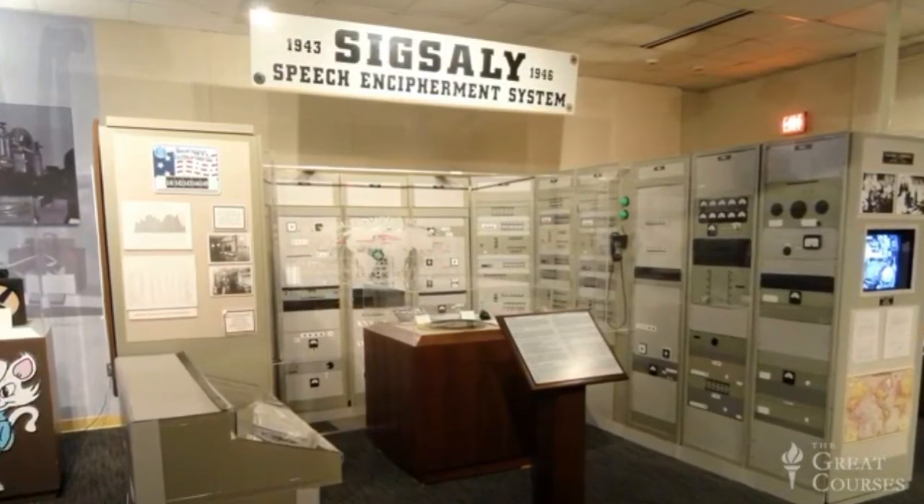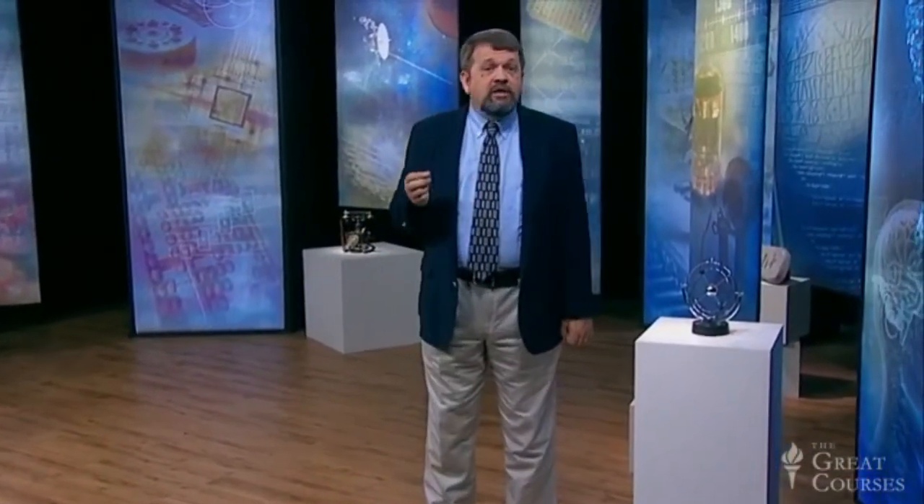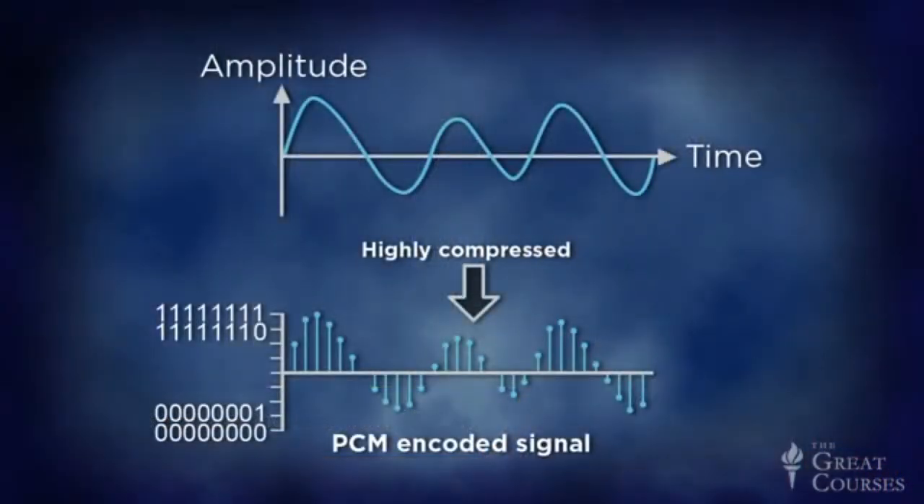Here is how it worked. SIGSALY was the first telephone system to convert analog voice signals into digital information using a technique called pulse code modulation. The digital signal amounted to a highly compressed version of the original voice data.